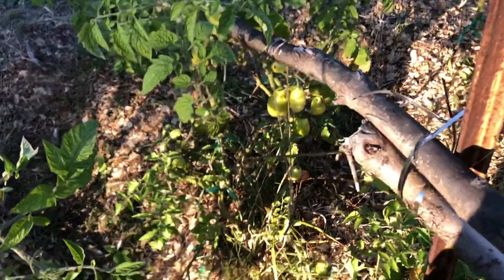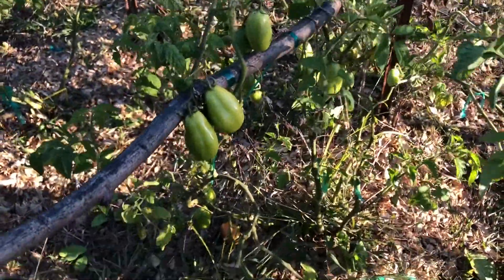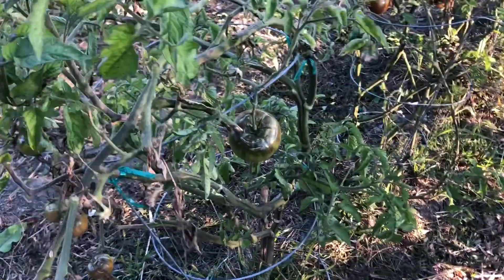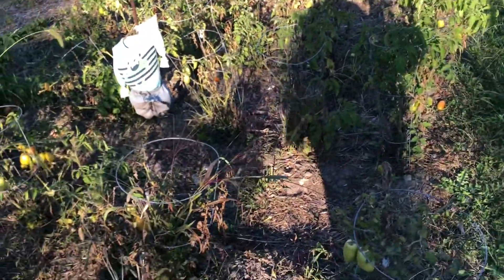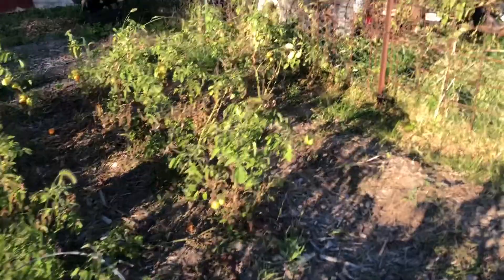Some of our Roma tomatoes — this one fell over already. Some of our Roma tomatoes still have a lot of green on them, so we are going to make a green salsa with those. This is more of our slicers. This is our row of black krim — it's still got quite a few on there. This was the rest of our Roma tomatoes; I think there's maybe 20 plants left. So we're going to go through here and just harvest the rest of our Roma tomatoes.